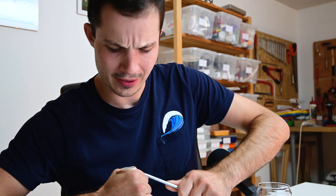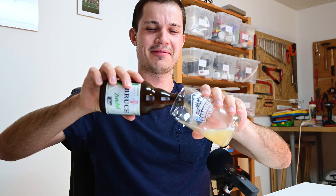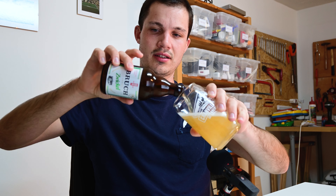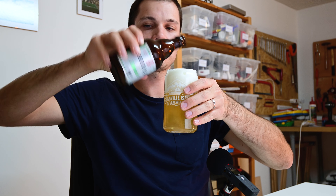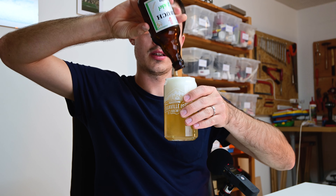Let's open it. I've got my screwdriver. Smells good. Beautiful color. It's not too hazy actually — it's pretty clear, but not as clear as a Helles lager would be.